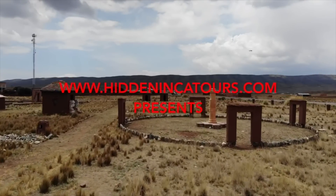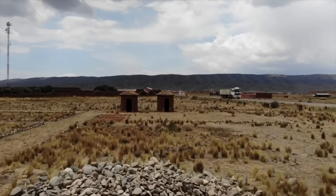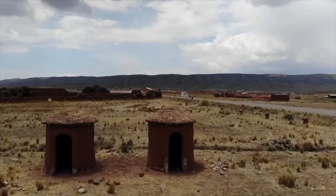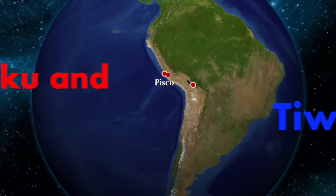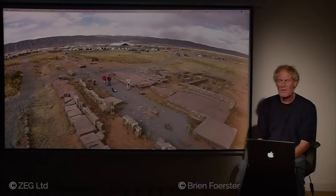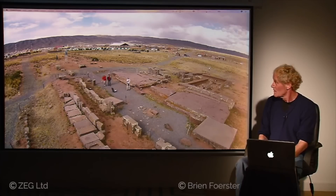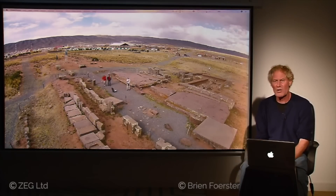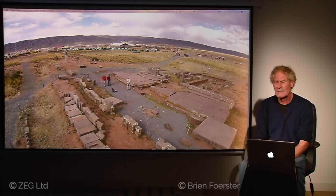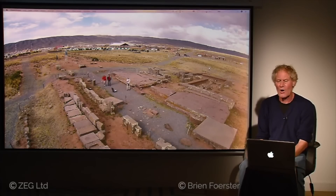It's another adventure with HiddenIncatours.com and today we're exploring once again Pumapunku and Tiwanaku in Bolivia. We flew from Pisco Airport directly to La Paz. This is probably my favorite location on earth because it's likely the most mysterious — an aerial view of Pumapunku, located near Lake Titicaca in the highlands of Bolivia, 13,000 feet above sea level. Academics cannot properly explain who built it, why, or how it was built.